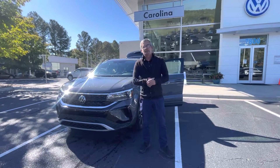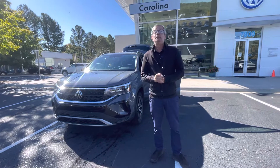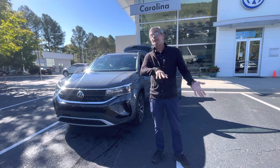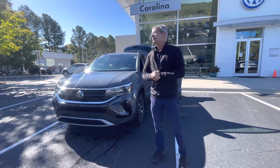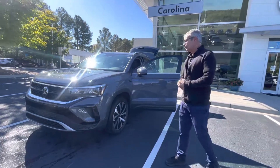Good morning, Cynthia. My name is Chris with Carolina Volkswagen. I know you like your Passat, but the market right now is changing towards SUV. So let me introduce you to the 2022 Taos SE4 Motion.